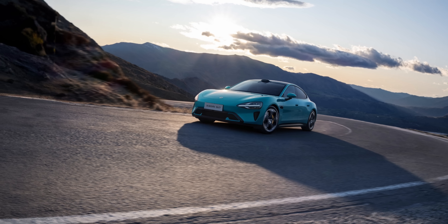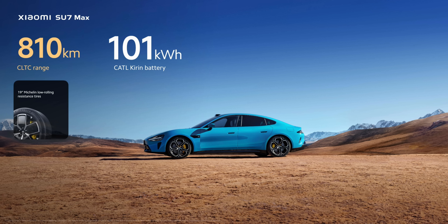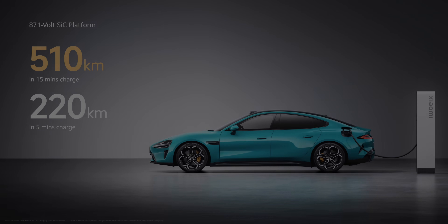The top-tier SU7 Max features a 101 kWh battery pack with AWD capability. Total power output is rated at 663 brake horsepower, enabling a 0–100 km/h sprint in just 2.78 seconds and a top speed of 265 km/h. The SU7 Max's range stands at 800 kilometers and is priced at $41,500. It can also add 510 kilometers of range in 15 minutes, thanks to its 800-volt architecture.